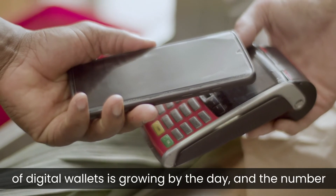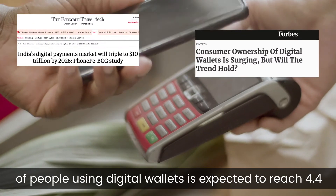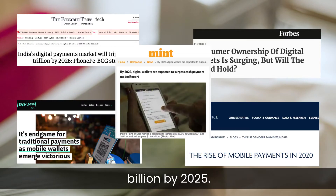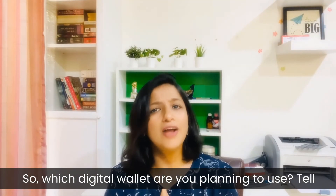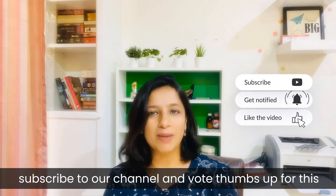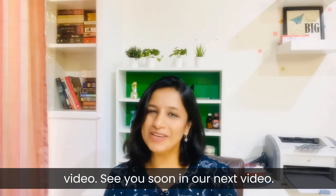It is because of these layers of security that the use of digital wallets is growing by the day, and the number of people using digital wallets is expected to reach 4.4 billion by 2025. So which digital wallet are you planning to use? Tell us in the comment section and don't forget to subscribe to our channel and give a thumbs up for this video. See you soon in our next video.